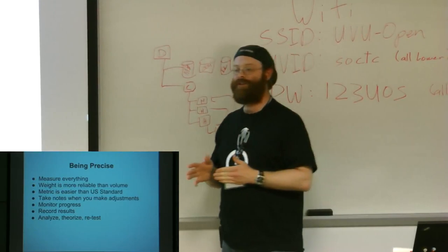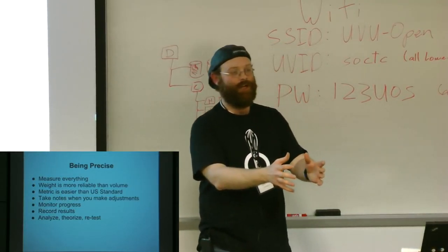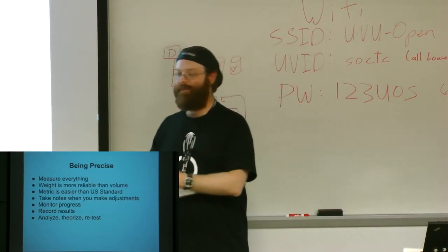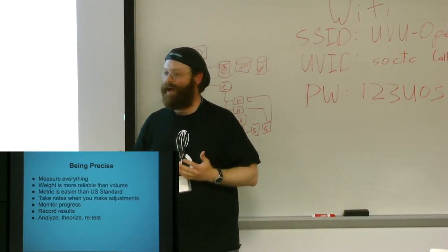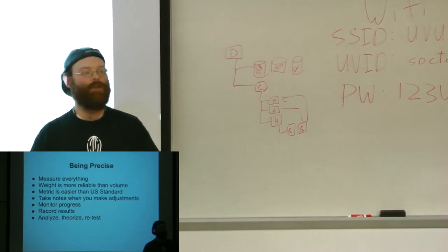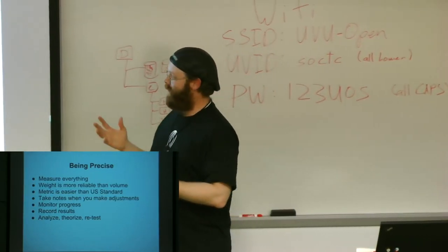When you make adjustments to your recipe, take notes on what your adjustments were. At a really precise level, you'll realize that using this saucepan versus that saucepan may produce drastically different results — one may be bigger, have a different bottom thickness, contain iron or copper. Adding half a cup of something where you didn't before is an adjustment. Take notes on all these things. Monitor your progress — write down how it behaved, what the people eating it liked.